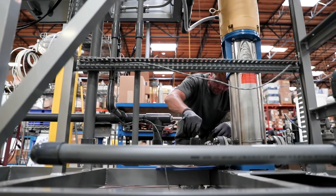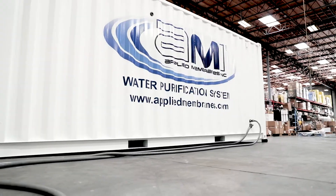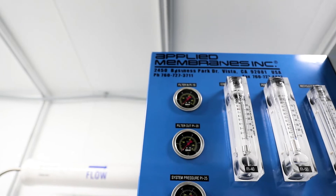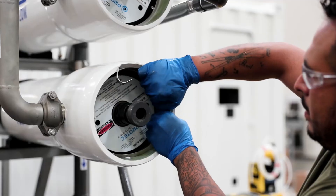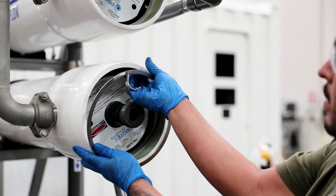Applied Membranes has been an industry leader in providing membrane elements and membrane water treatment systems throughout the world since 1983. With over 10,000 membrane water treatment systems in use and millions of membranes installed for a variety of applications, Applied Membranes supplies millions of gallons of desalinated and highly purified clean water every day.